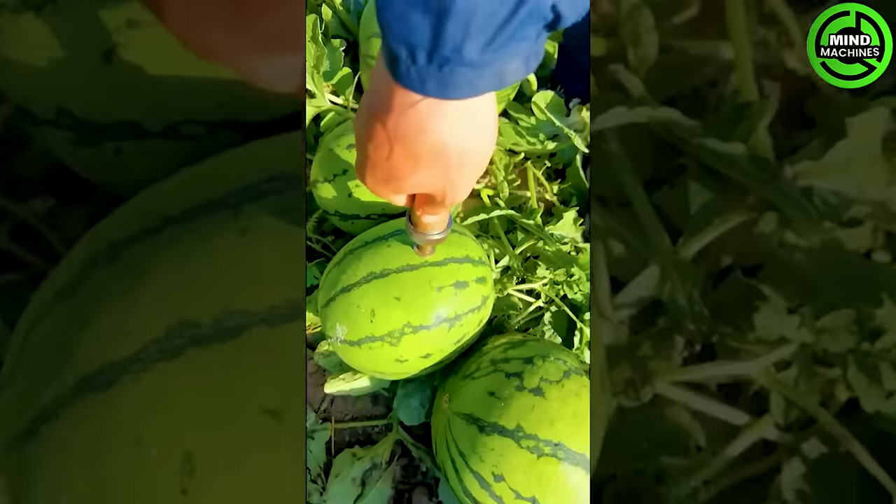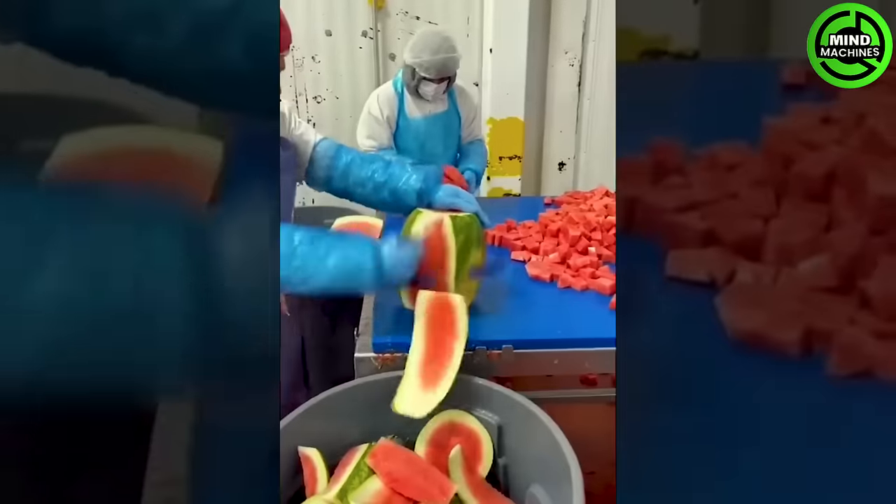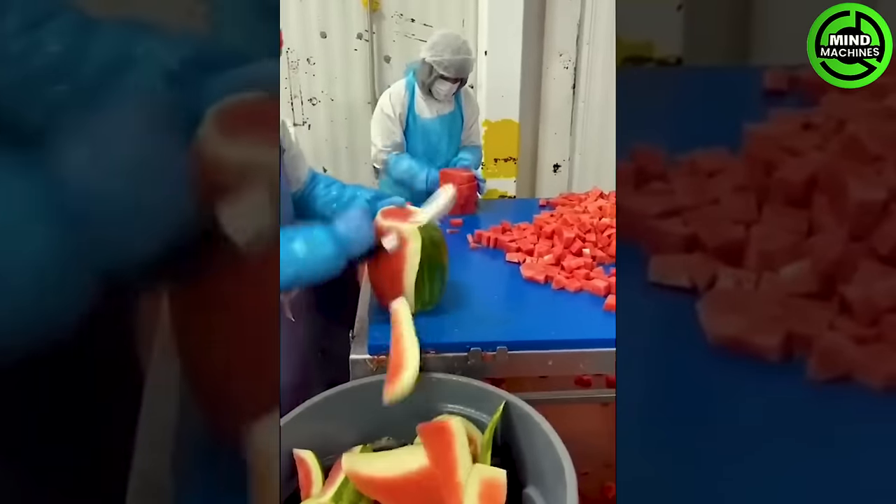This farmer's been around the block — he's a pro. He's skillfully harvesting these melons with speed and finesse.